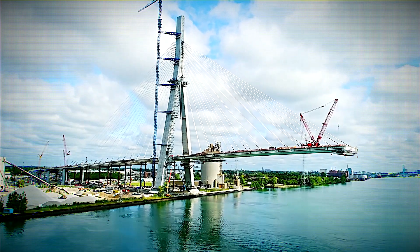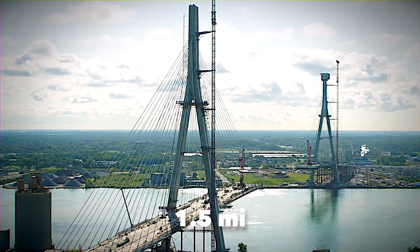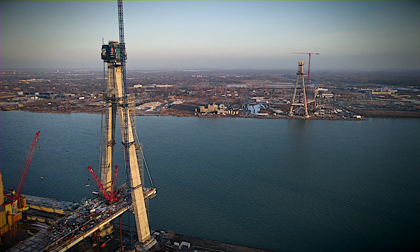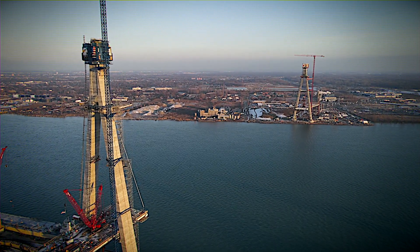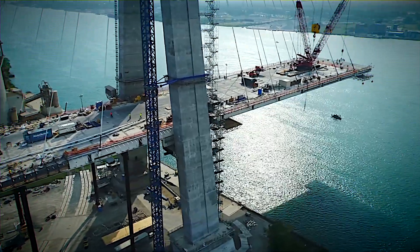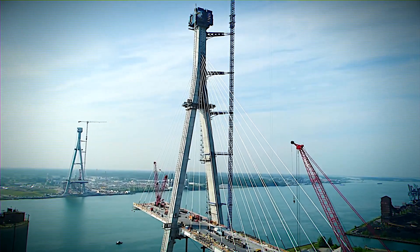Get ready to be blown away. The Gordie Howe International Bridge is a record-breaking cable-stayed marvel stretching 1.5 miles across, with towers soaring 752 feet high — even taller than the Washington Monument. It's the first bridge over the Detroit River to offer dedicated paths for pedestrians and cyclists. A team of over 150 engineers from the Windsor-Detroit Bridge Authority and Bridging North America employed an innovative unbalanced cantilever construction method, building from both Windsor and Detroit sides.